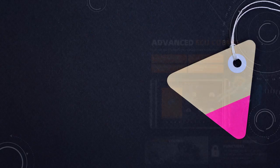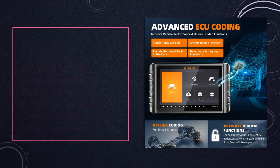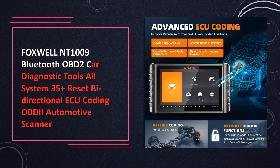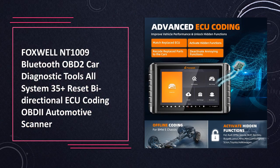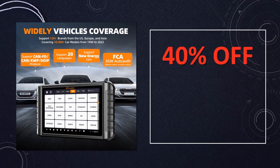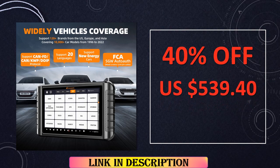At number 8: the Foxwell NT109 Bluetooth OBD2 Car Diagnostic Tool. The Foxwell NT109 is a Bluetooth-enabled OBD2 scanner with comprehensive capabilities, including all system diagnostics, 35 resets, and bidirectional controls. Its ECU coding feature enhances its automotive scanner functionality.